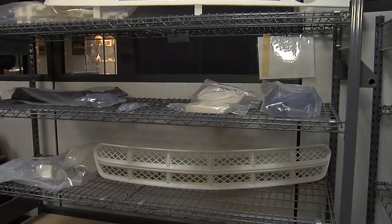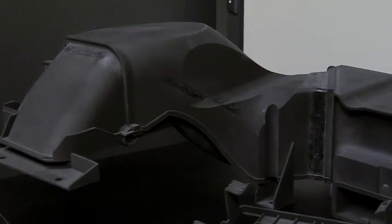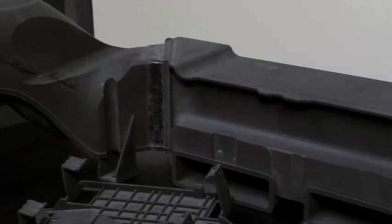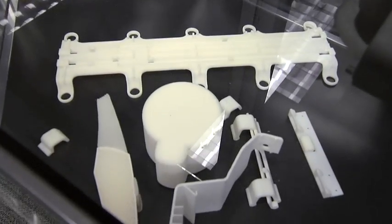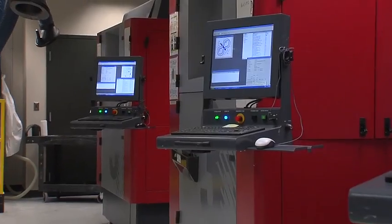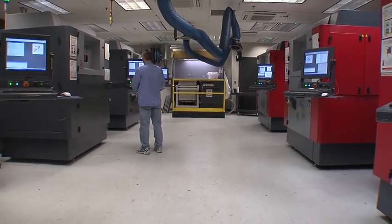That wide range of applications would include design properties, aerodynamic models, engineering properties, and some prototype applications. The third would be the sheer number of parts that this lab makes. This Rapid Prototype Lab supports GM's global footprint, and as such we make well over 20,000 parts.